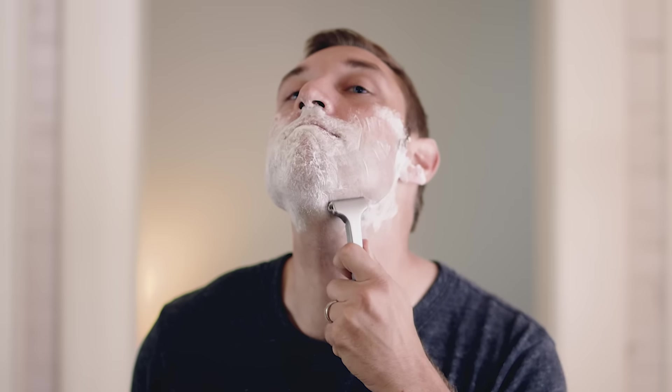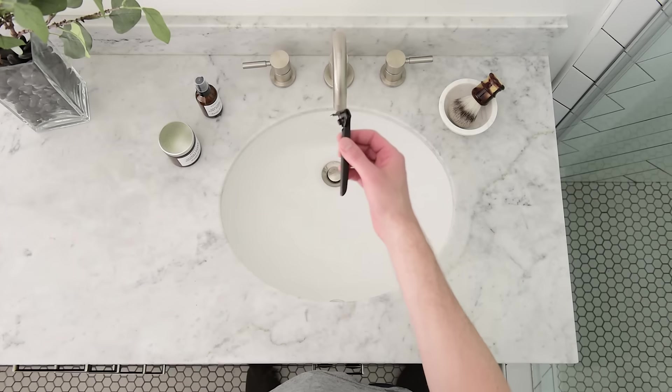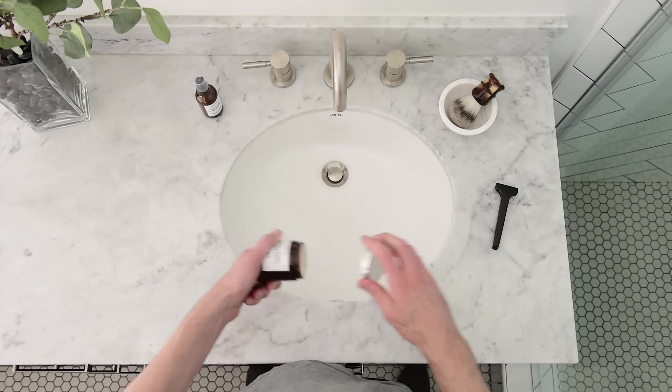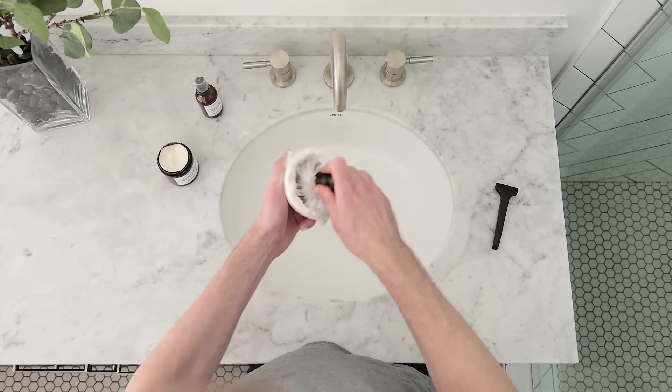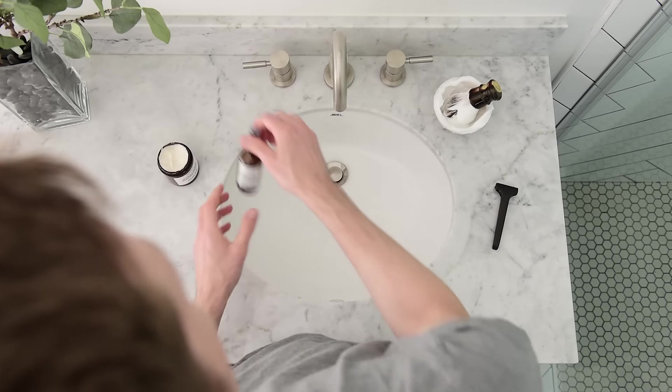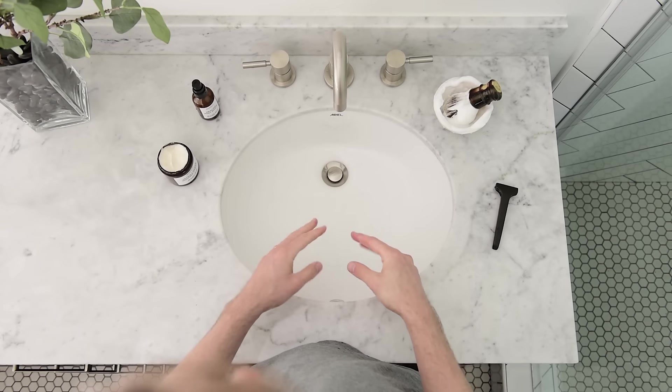For decades, men shaved with a single-blade razor — because it worked, and it worked well. Today, millions of men around the world are waking up to the fact that shaving with one blade is superior to five. So join us now and help us spread the single-blade revolution. We can't wait to see where your mornings will take you with the Single Edge.